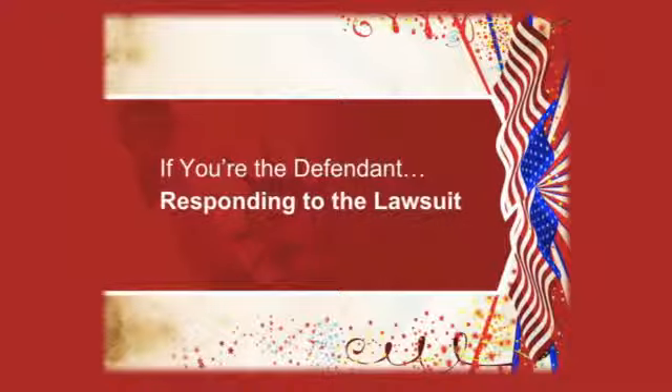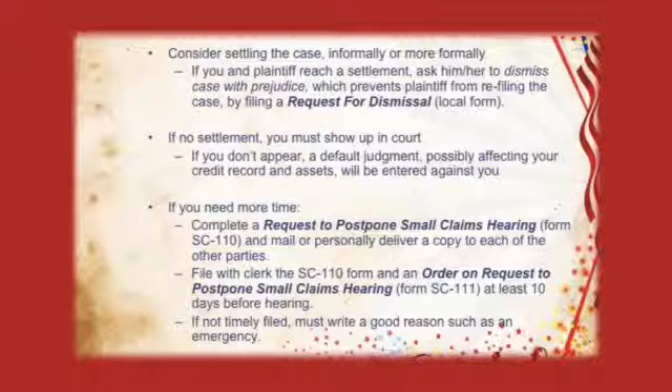Now we're going to talk to the other party — the defendant. Even if you're not a defendant and you're a plaintiff, it's important to know how the other side will respond once you sue them. Just like you, the defendant doesn't really want to go to court. Defendants, when you receive the plaintiff's claim, feel free to call the plaintiff and try to settle informally. If you do reach an agreement, you need to ask the plaintiff to dismiss their claim with prejudice — meaning they can never refile against you in the future. Plaintiffs, you probably want to ask for a dismissal without prejudice, so if they don't fulfill their promise, you can still sue them later.